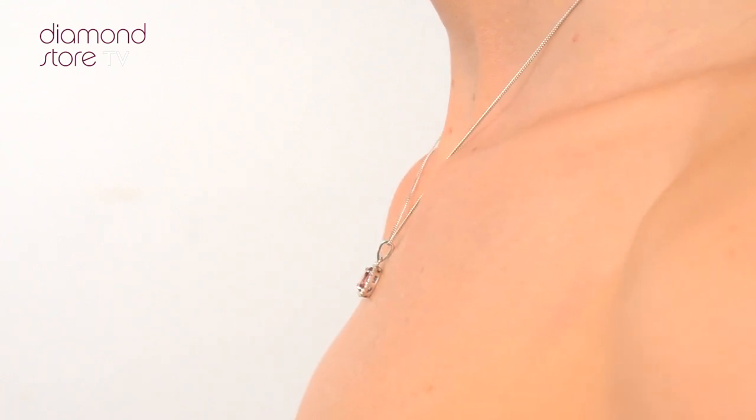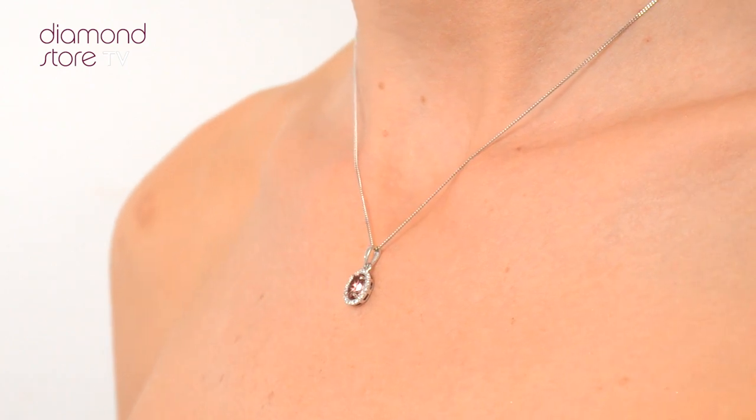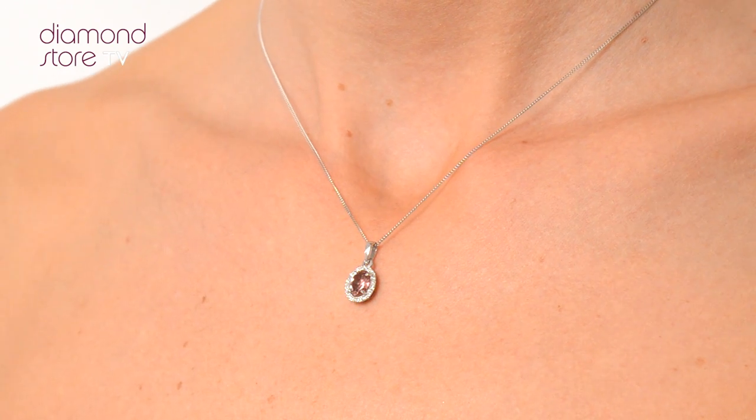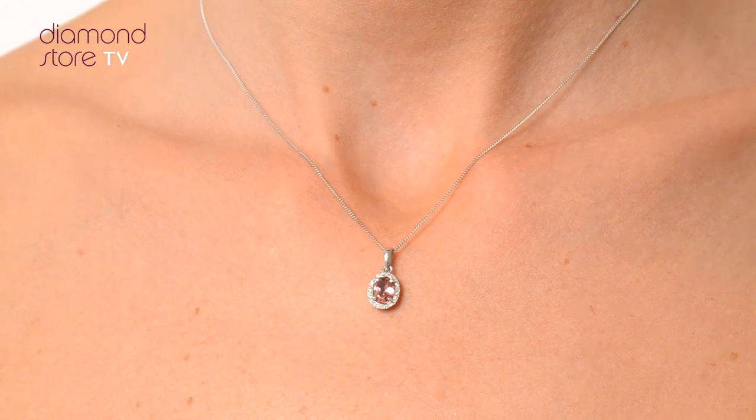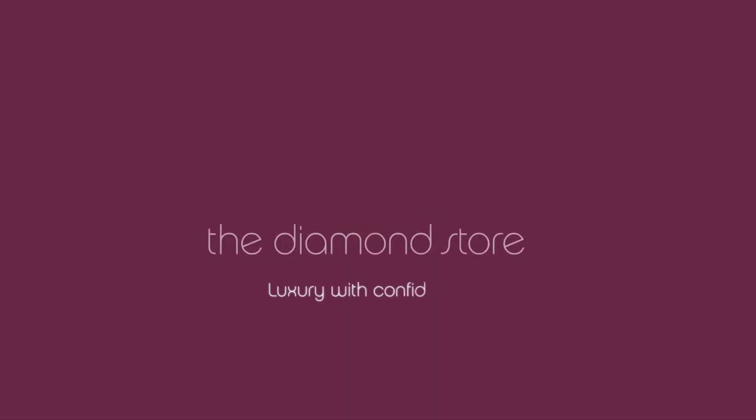With free UK delivery, your jewellery arrives in plain, discreet outer packaging so as not to spoil any surprises. The Diamond Store. Luxury with confidence.